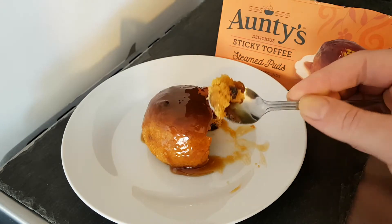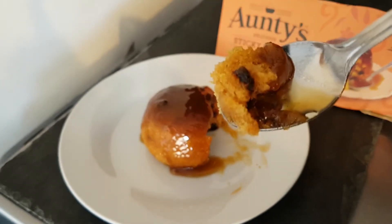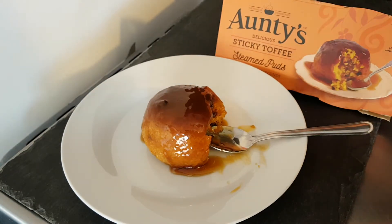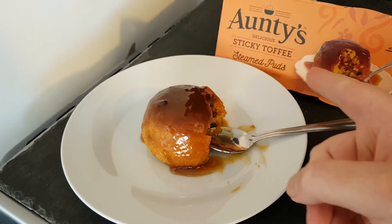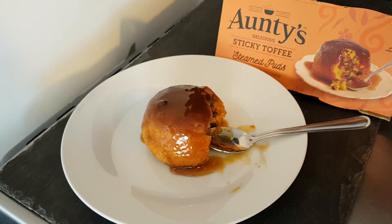This is a beautiful little indulgent pudding. Gorgeous. They're worth looking out for in the shops — Antes Steamed Puds. Lovely. And 30 seconds in the microwave — that's incredible, that is fantastic. Well, thank you very much for watching. Please subscribe for daily content and I'll see you in the next one. Bye.